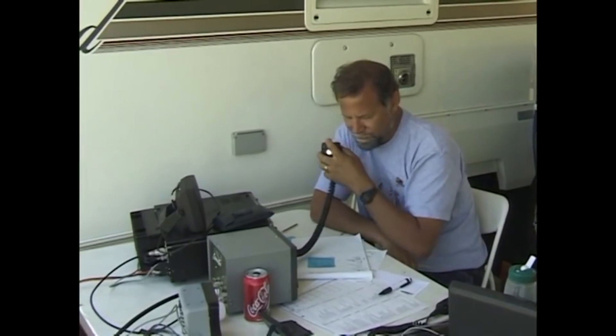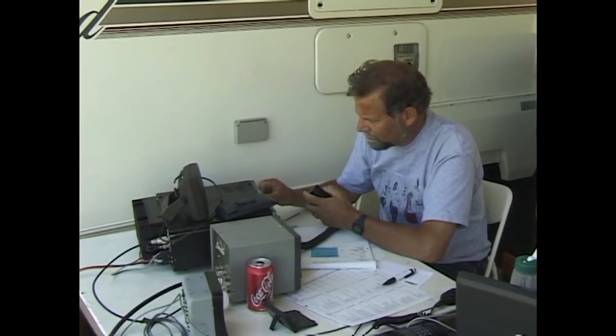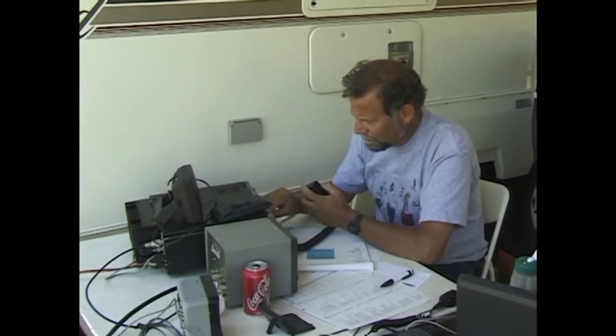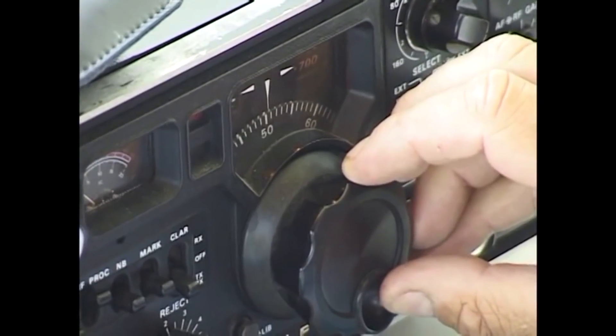VE7SUN - that's the callsign for the club, VE7SUN, and the code QRP means he's operating at reduced power. Rather than running at 100 watts or 50 watts typically, they're running at 5 watts, trying to maximize contacts using low power.